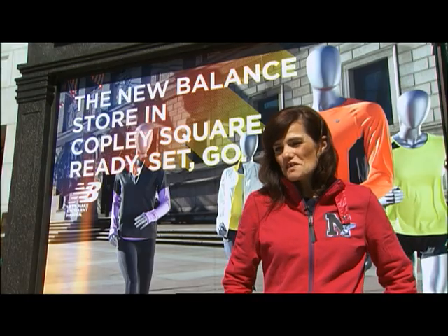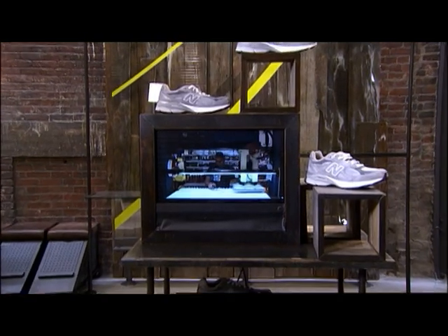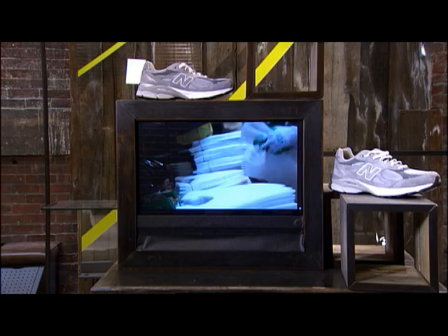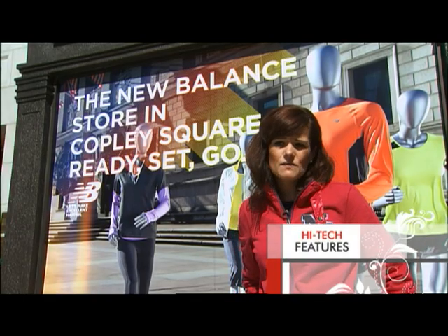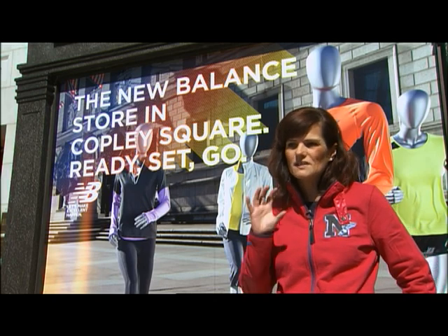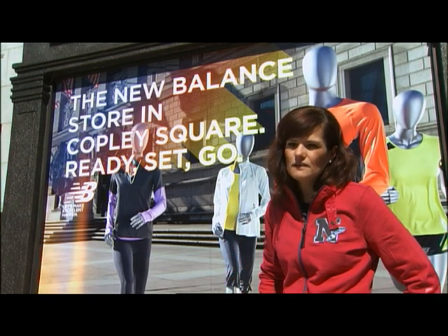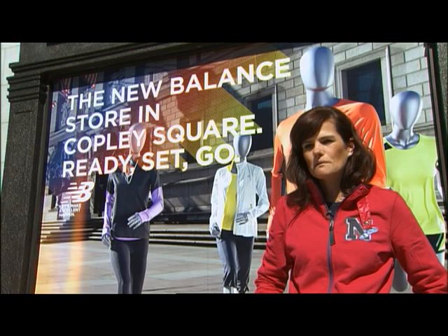Some other cool features in the building: we have a live feed where you'll be able to see domestic manufacturing — people actually constructing the shoes in our Lawrence factory, which is right up the street. We have an innovation wall where you'll be able to see features and benefits from shoes just by picking them up. You don't even have to engage with an associate. And we have endless aisle technology using iPads throughout the store, bringing the brand to the consumer in many facets.